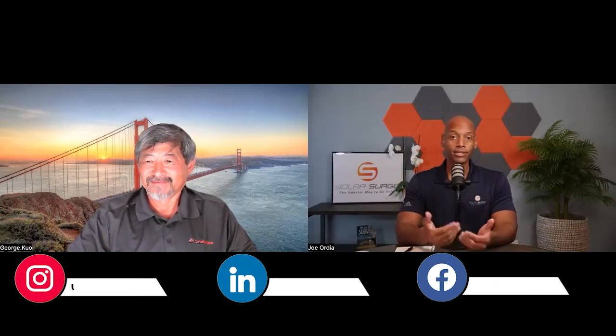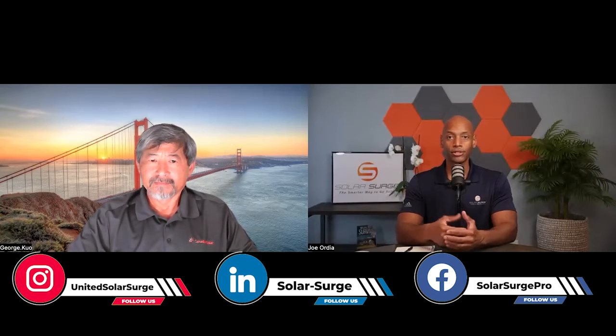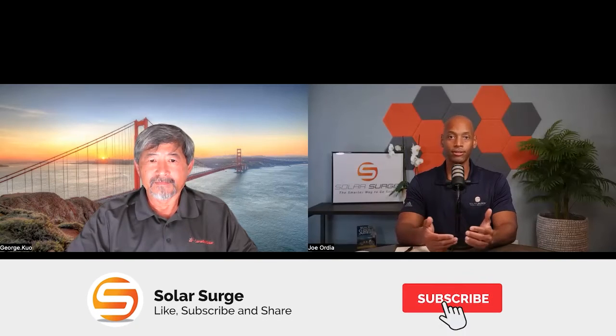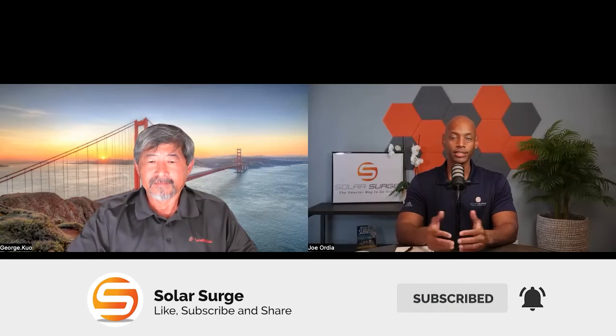Many consider California to be the trendsetter in solar policy. Now you have to have storage to get the full credit for your solar and to allow self-consumption. We expect other states to adopt similar changes soon — we're already seeing North Carolina make moves this month, and most states will likely move to a similar time-of-use or different import/export rate scheme, just like California.